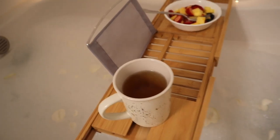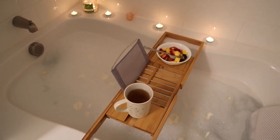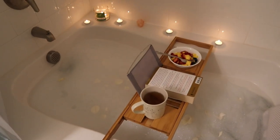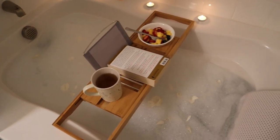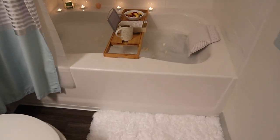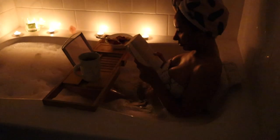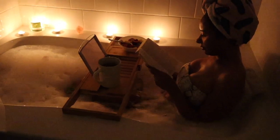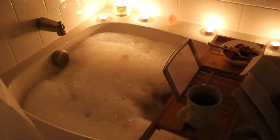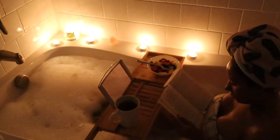I have this bath caddy stand that I got off Amazon — it's perfect. It has a place for your phone, a wine slot (which I'm using to hold my tea), and room for a book. Make sure you have some really relaxing music on and candles lit. If you're the type of person who's always on your phone, just put your phone in the other room and don't let anything distract you from this time.